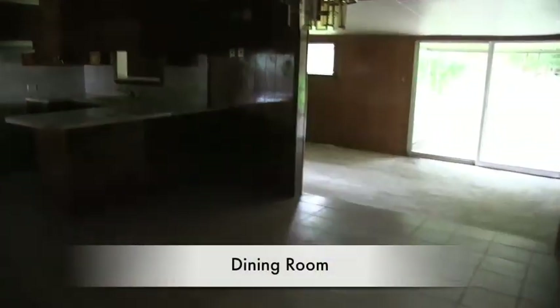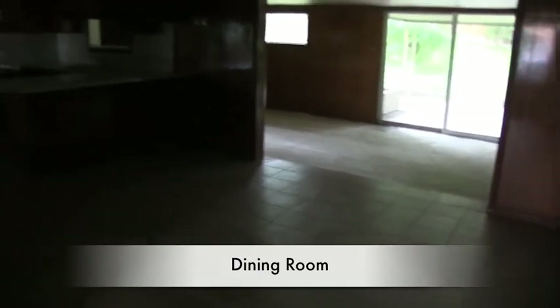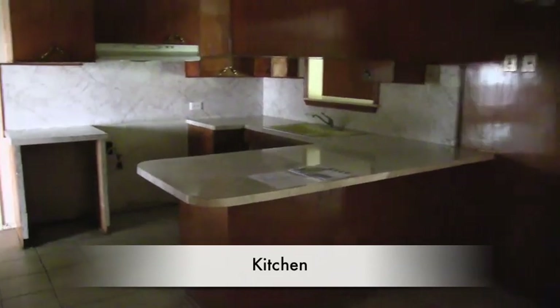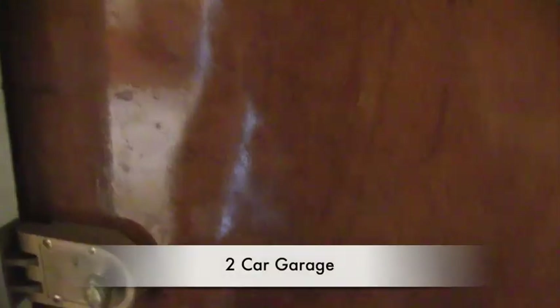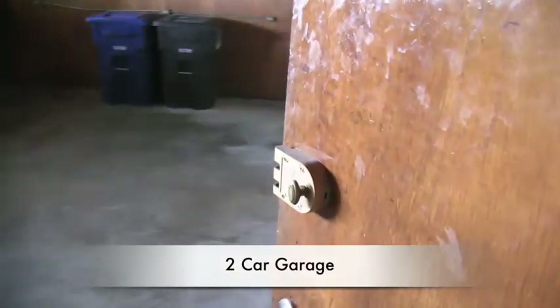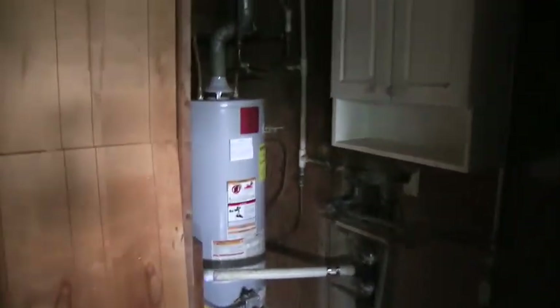Panning over to the right you have your dining room here — it is a little dark, there's no power in these homes — and that connects to your kitchen. Through the kitchen you have access to your garage. It is a two-car garage and in the two-car garage there is also a little storage area. This is where your washer and dryer will be, and there is also a washer connection right here by the water heater.